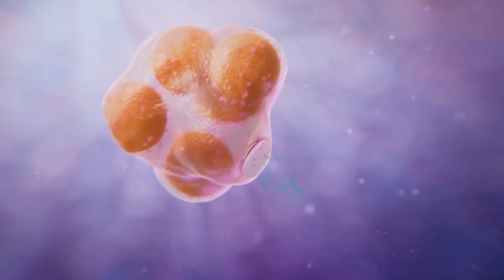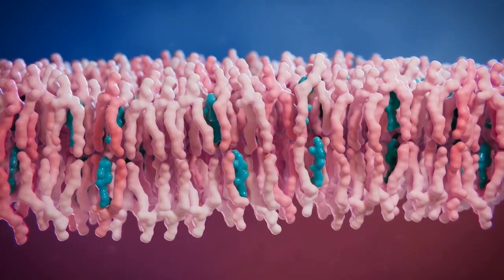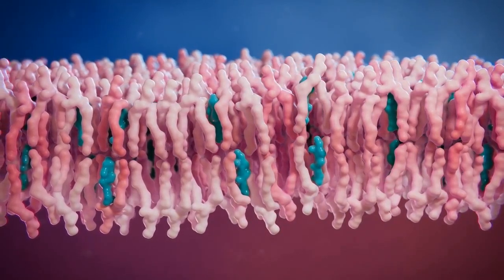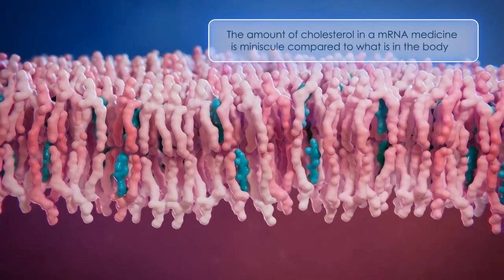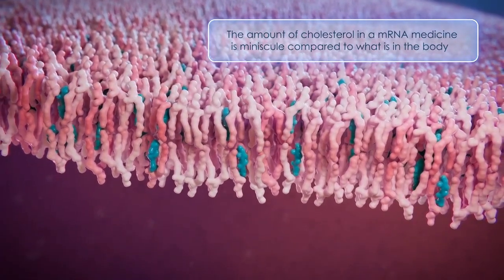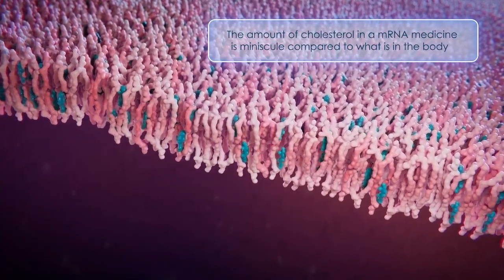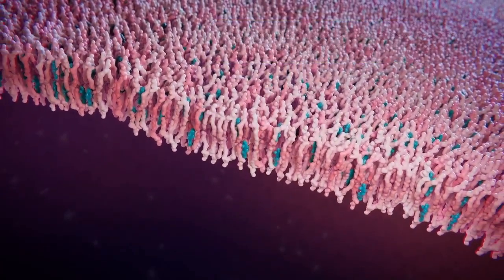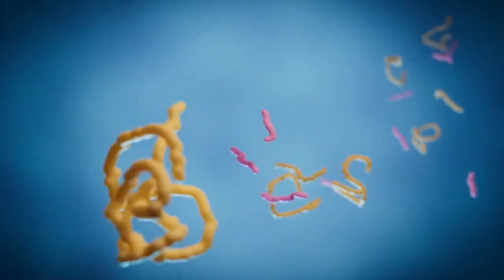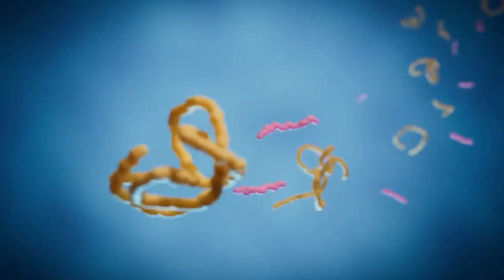Once the mRNA is released, what happens to the lipids? The phospholipids and cholesterol are normal parts of your own cell membranes, so they are metabolized like any other lipids in your body. The amount of cholesterol administered in an mRNA medicine is minuscule compared to what's already in the human body, so taking an mRNA vaccine or therapeutic has no effect on overall cholesterol levels. Once in the body, the ionizable lipids and polyethylene glycol have been engineered to break down into smaller fragments that are rapidly eliminated by normal metabolic processes.